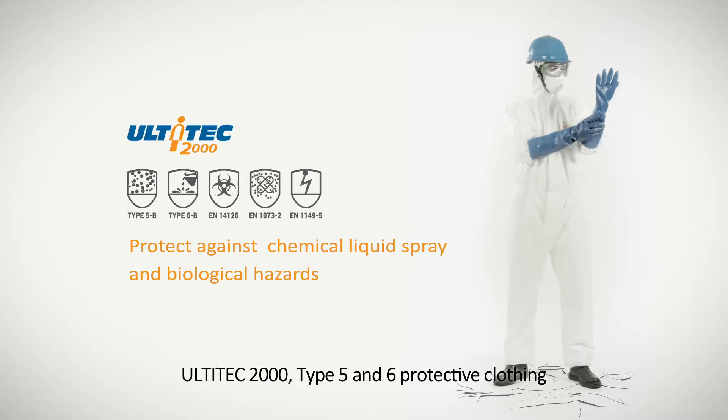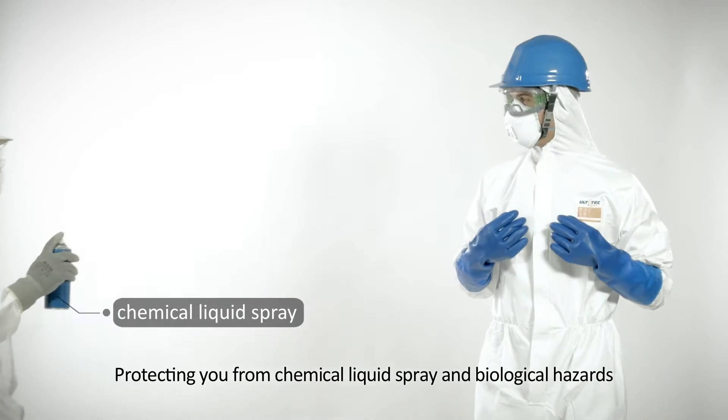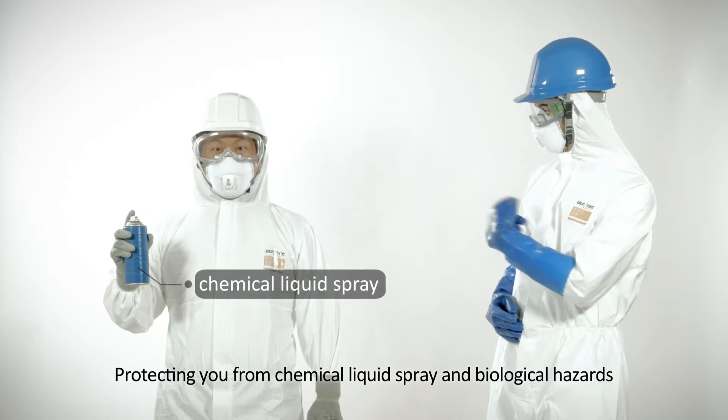Ultitech 2000, type 5 and 6 protective clothing, protecting you from chemical liquid spray and biological hazards.